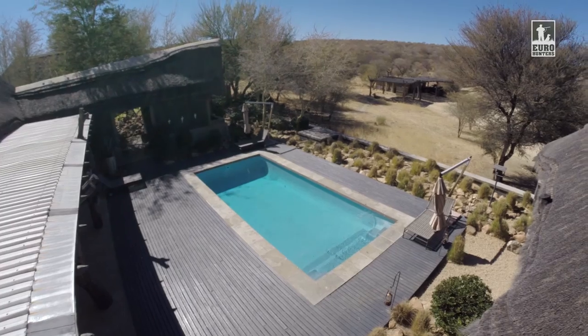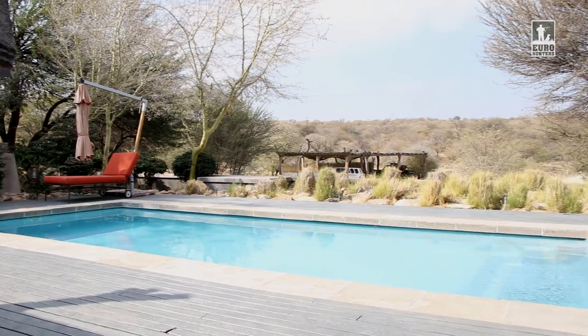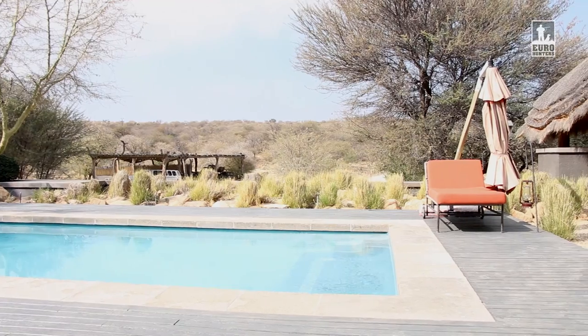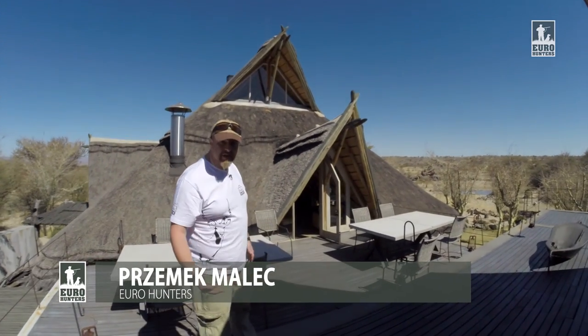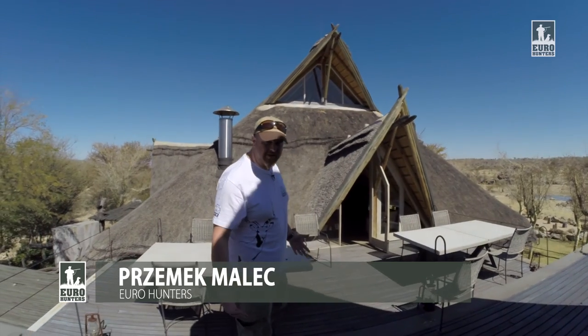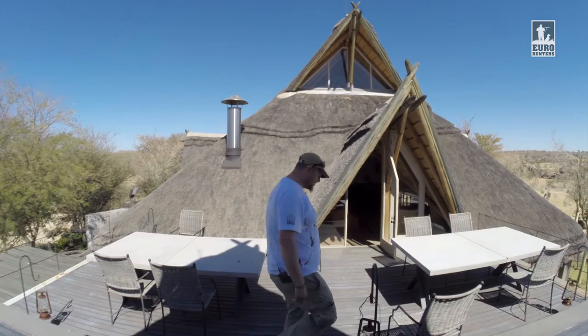We are on the Lodge Terrace. We can see our pool from here, but we haven't used it yet because July in Namibia is the middle of winter. Here you can come in the evening, relax, have a good beer or a local wine. And now I'd like to invite you in, so you can see the main place where we spent time getting back after a hunt.